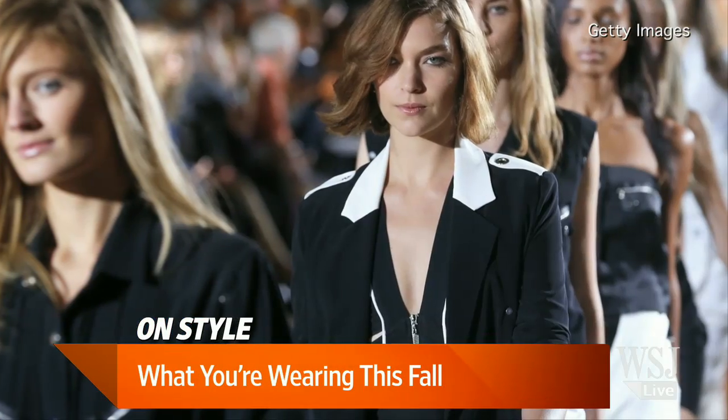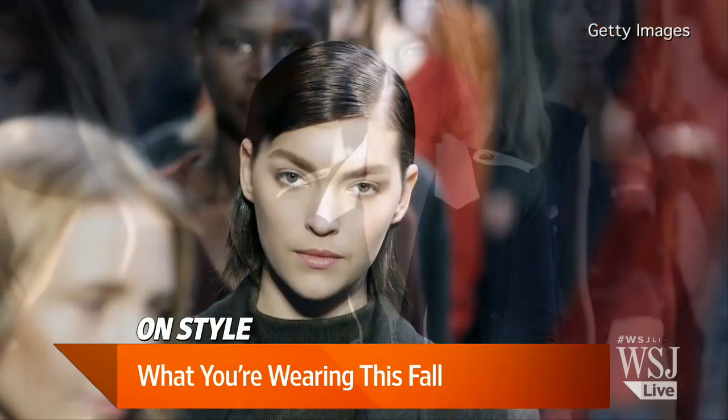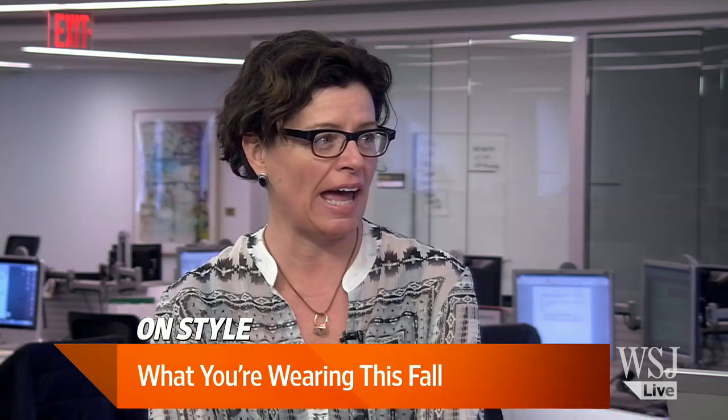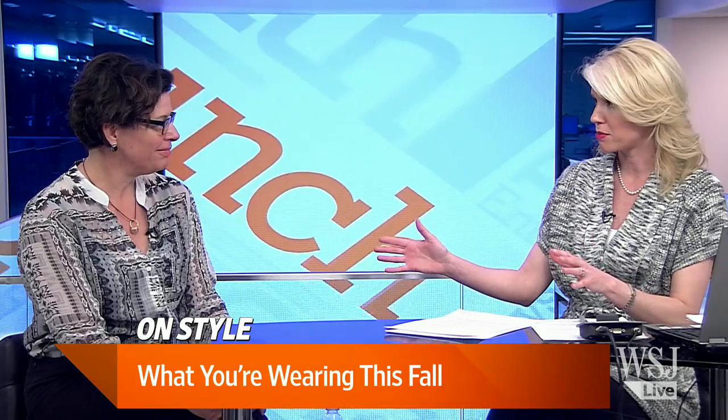Hey there, we're back with WSJ Lunch Break. I'm Wendy. From pony skin to purple — fall fashion trends are shaping up. We have Christina Binkley, our own style columnist, here on the Lunch Break set to help set us on the right path. Christina has been through the fashion shows this week at Lincoln Center in New York.